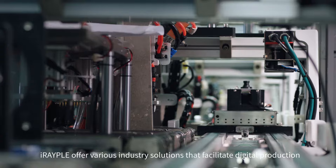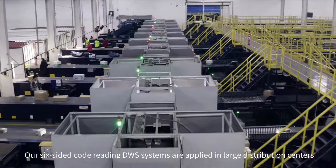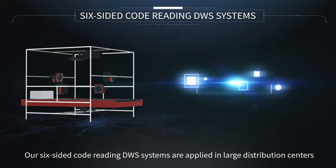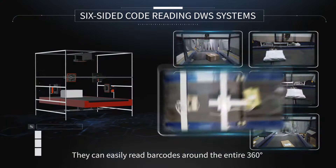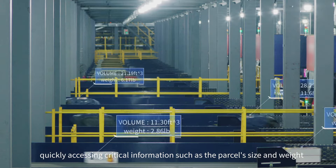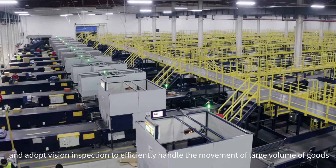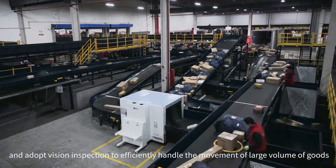IRAPL offers various industry solutions that facilitate digital production. Our six-sided code-reading DWS systems are applied in large distribution centers. They can easily read barcodes around the entire 360 degrees, quickly accessing critical information such as parcel size and weight, and adopt vision inspection to efficiently handle the movement of large volumes of goods.